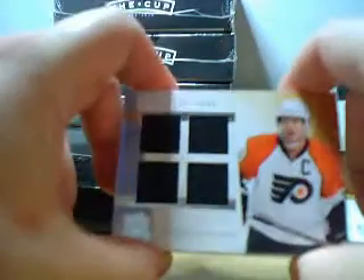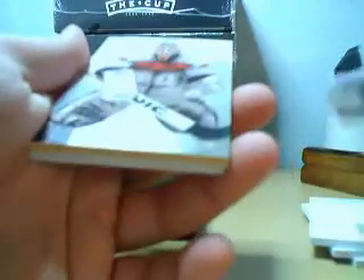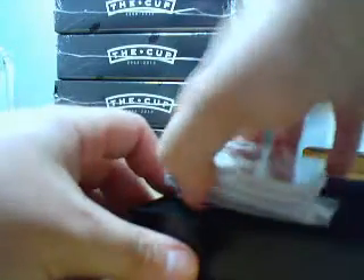Next, we've got Mike Richards Quad Foundation jersey. And then Ron Hextall gold base, number 25. And another base — Teemu Selanne, regular base. So that pack had three base cards and three hits, including the Ovechkin. Somebody's going to be happy.